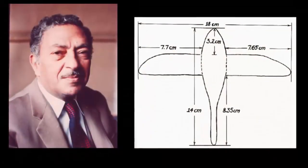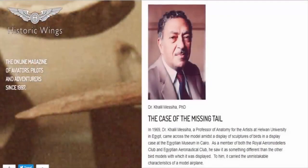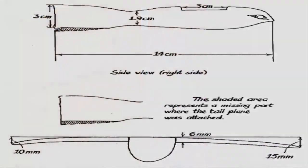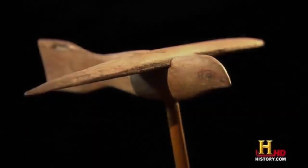Egyptian physician, archaeologist, parapsychologist, and dowser Khalil Mesia has concluded that the ancient Egyptians developed the first aircraft. Predictably, he has experienced considerable hostility regarding his exposé of evidence.